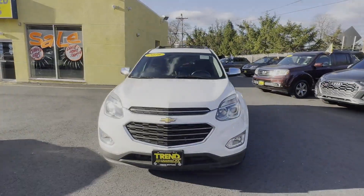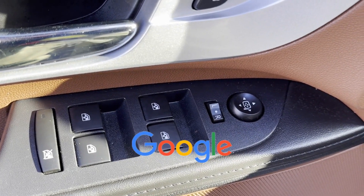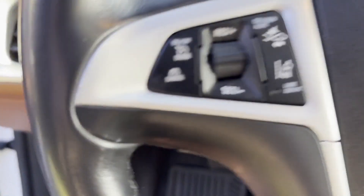Power outlet, auto climate control, keyless entry. This is a top-rated dealer. Visit us today — your dream car is waiting.